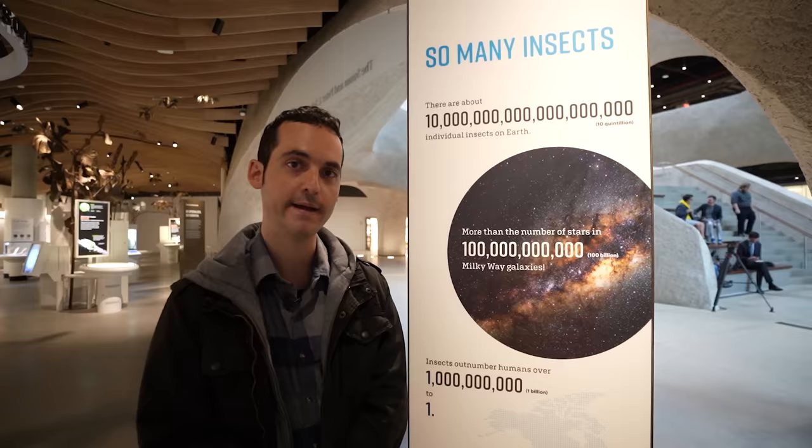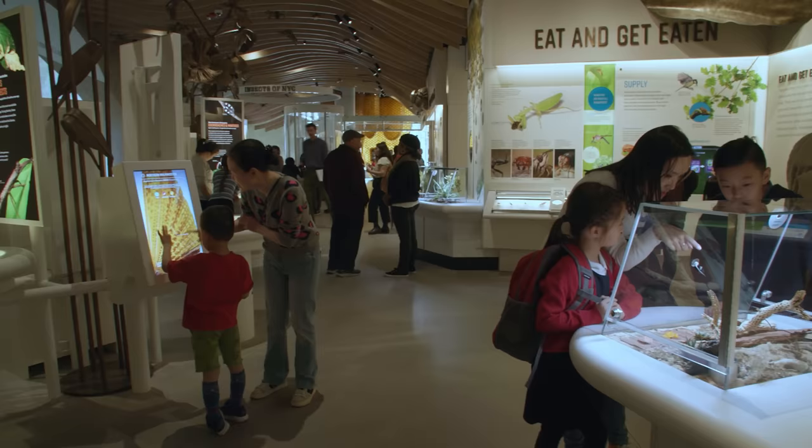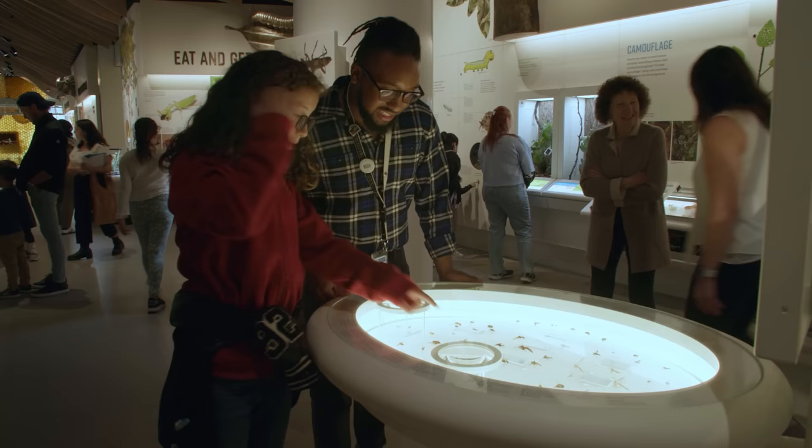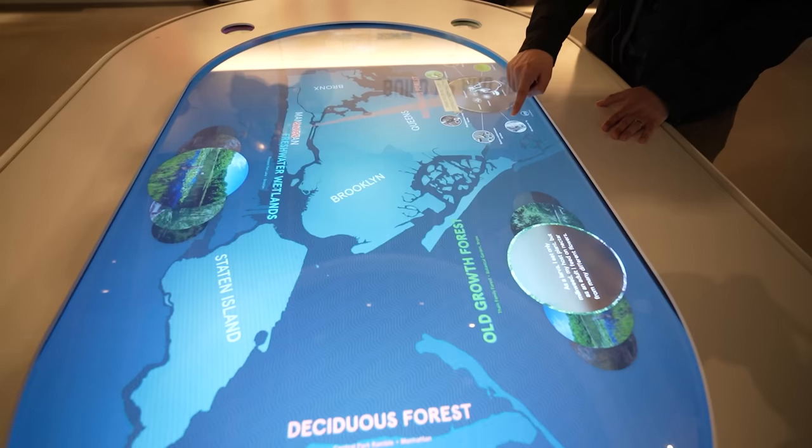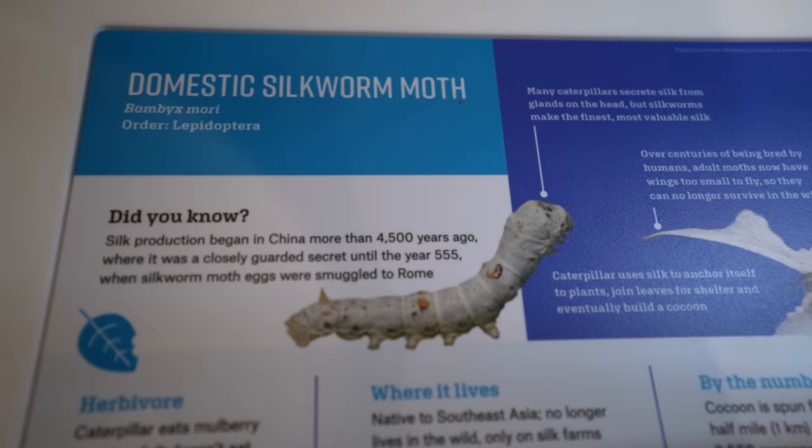Fun fact of the day: insects outnumber humans over one billion to one — so the next time a mosquito bites you, just remember you are really outnumbered. This is a great destination for families with children. If you're into insects you're going to love the Insectarium, and if you're not, you'll still learn a lot of cool facts.